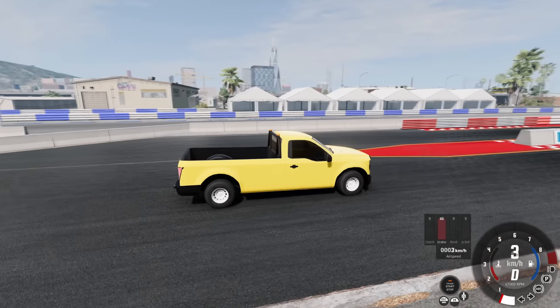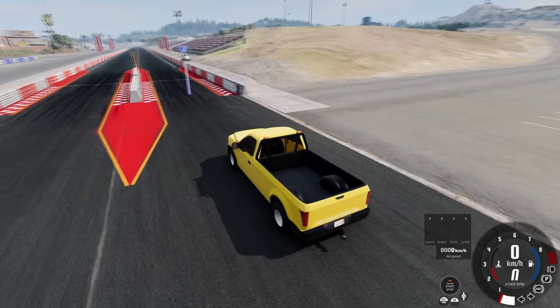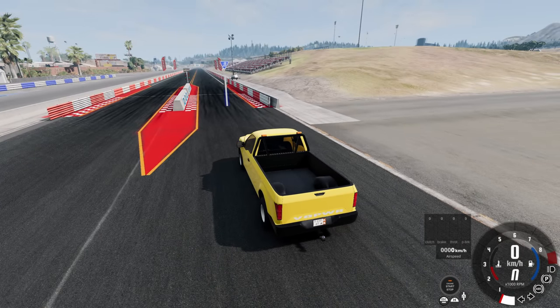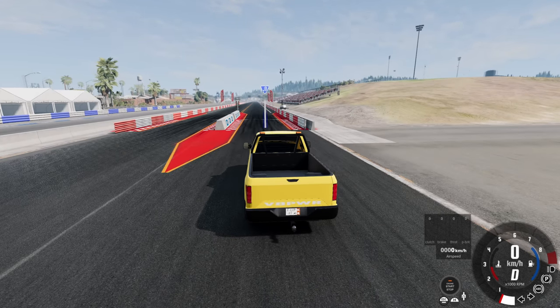All right, we're here in the West Coast map. This is my favorite drag strip, probably just because there's stuff around it — bleachers and things. You can do drag races in the grid map, but it's just not the same.